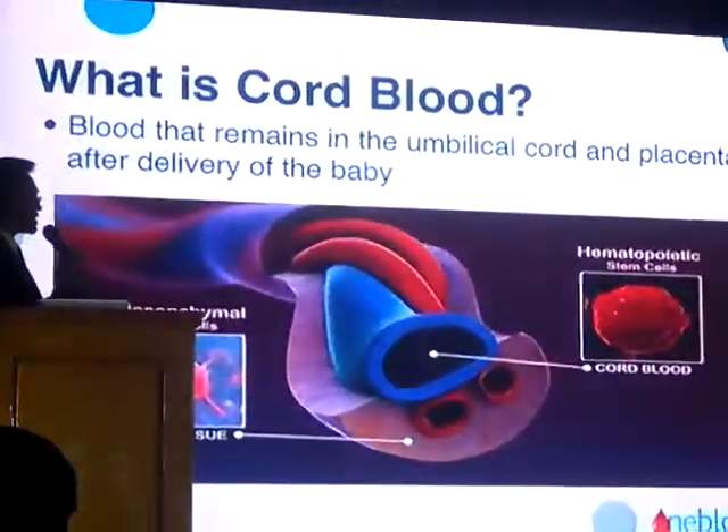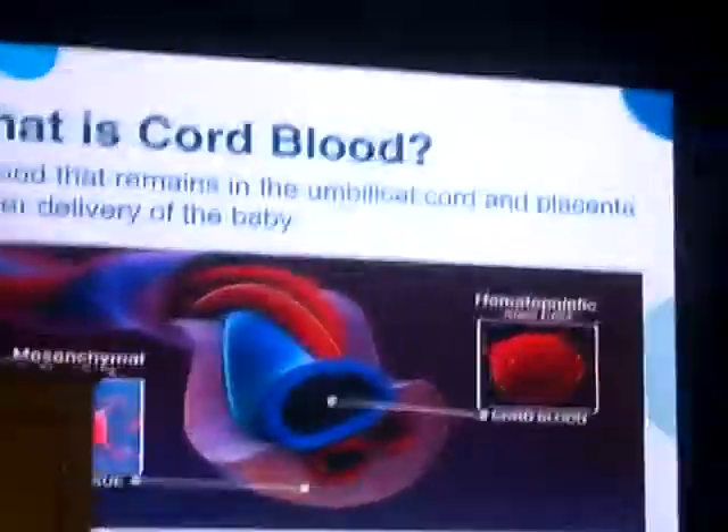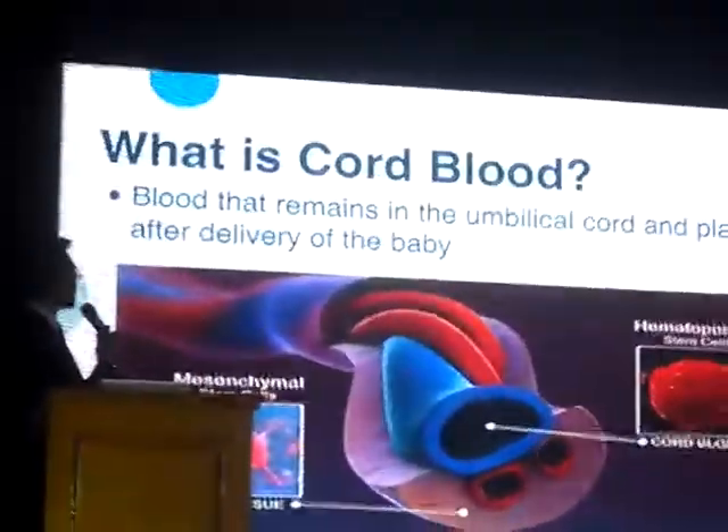Within the cord blood are stem cells, which we call hematopoietic, because they are mostly responsible for forming blood elements.